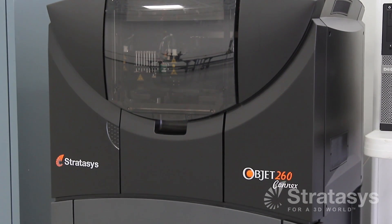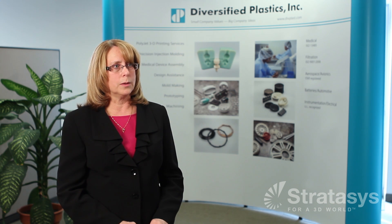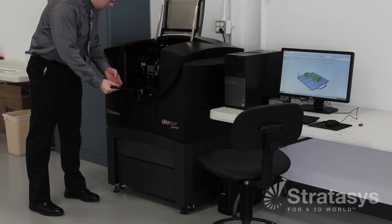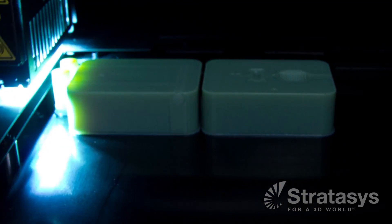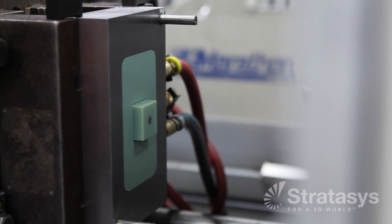We just bought a Stratasys Objet 260 Connex PolyJet 3D printer just five months ago. We have a lot of customers that are interested in us building prototype tooling, so we do aluminum and P20, but they're very time consuming. They can take weeks to build, and one of our customers needed to get to market much faster than that. By being able to print the mold components and put that in the press and run it, we can do it in a matter of days instead of weeks. It's actually less expensive, and they're able to get a few parts to test out their design to see if it's going to work.